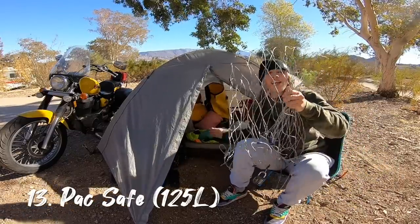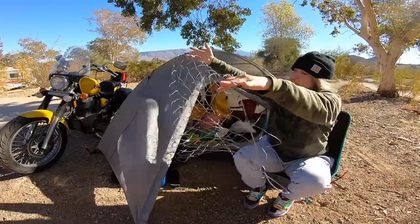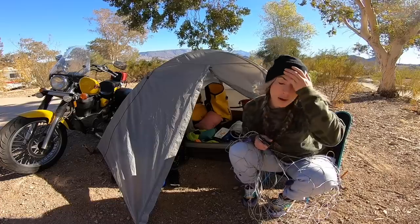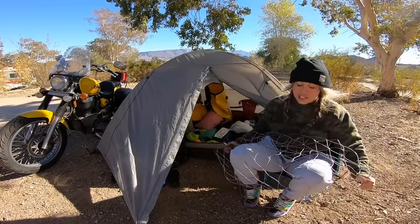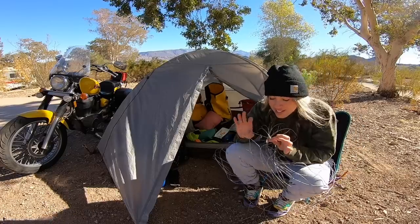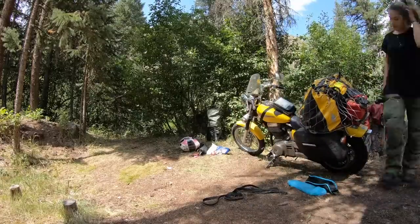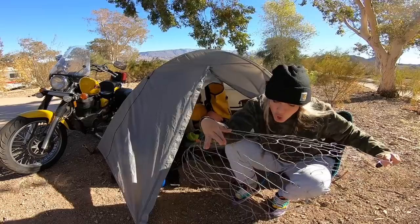Next up is my Pacsafe. I bought a 125-liter one — it sits over the top of my main bag, you tighten it and put a lock on it, which means all my gear is protected from theft. You could theoretically put your hand through and pull something out, but the holes are tiny. It's not cuttable. This gives me peace of mind when I'm going on a hike, parked in a busy public area, or running into a store. More than anything, it's a great visual deterrent.